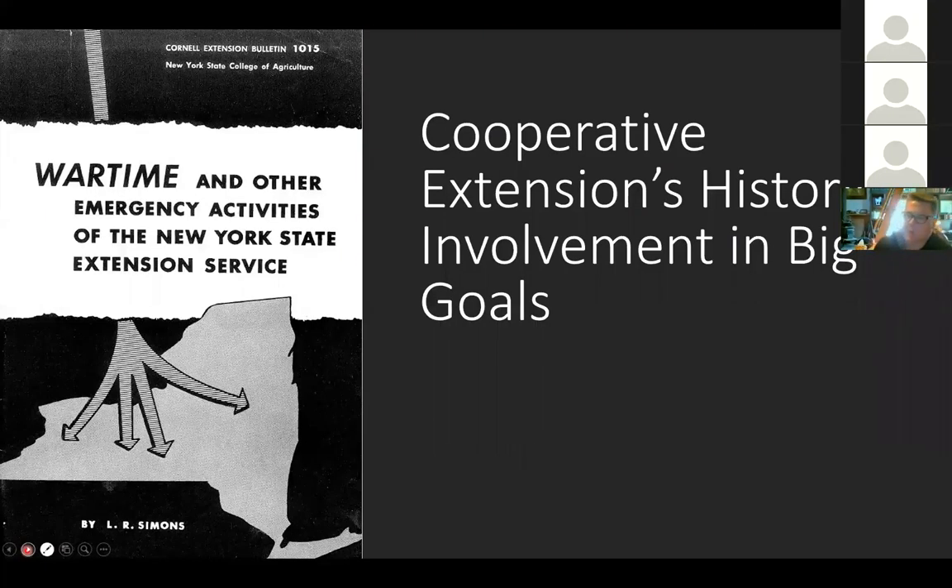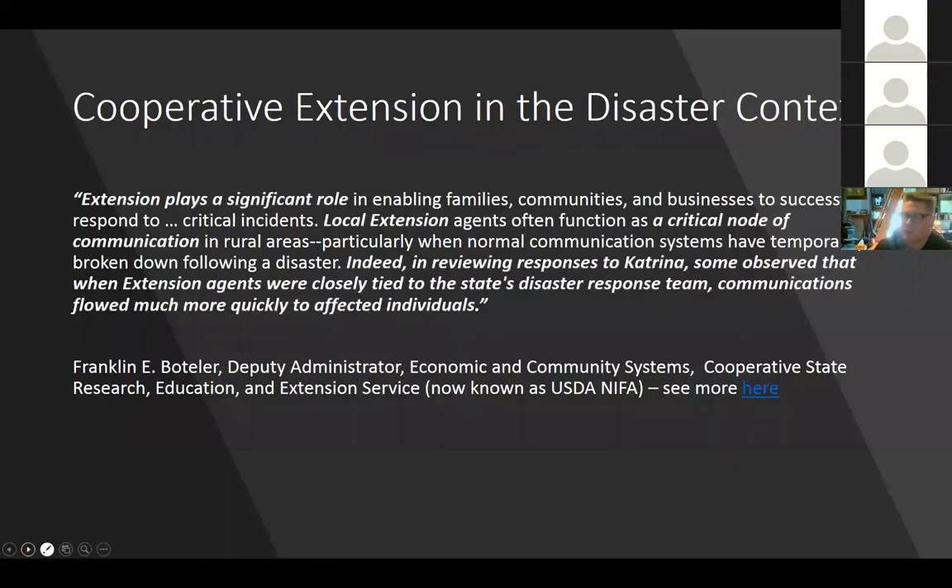Cooperative extension hasn't been a stranger to this — we've been involved in preparedness and response goals since our inception, over a hundred years ago. As an example, I have a booklet from New York State's extension system, when it was the College of Agriculture, titled 'Wartime and Other Emergency Activities of the New York State Extension Service.' As a system we have developed a little amnesia about our roles in these things, and part of what we will learn here today is that developing this competency helps us make that case.